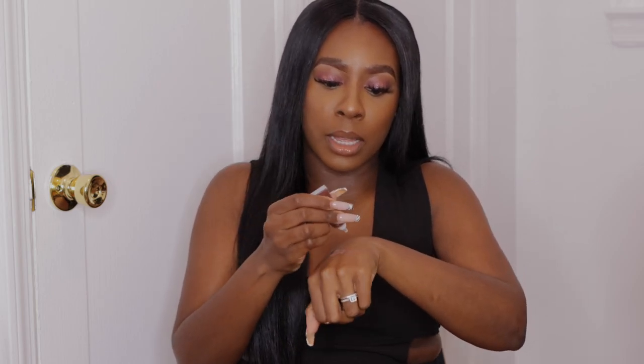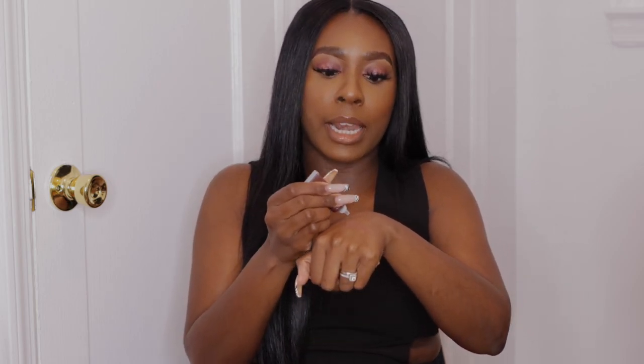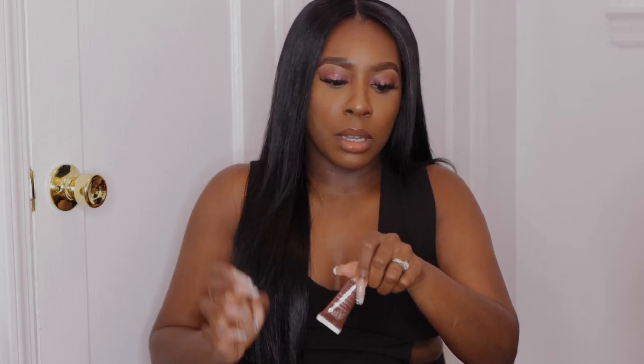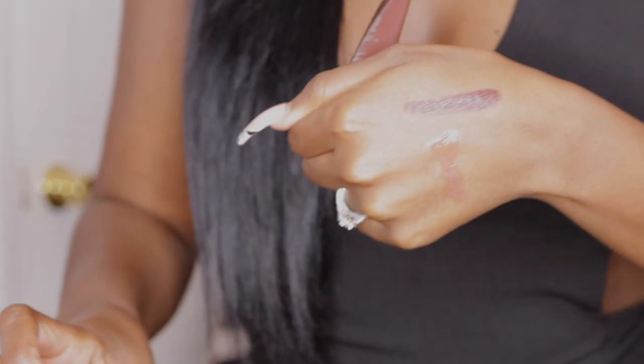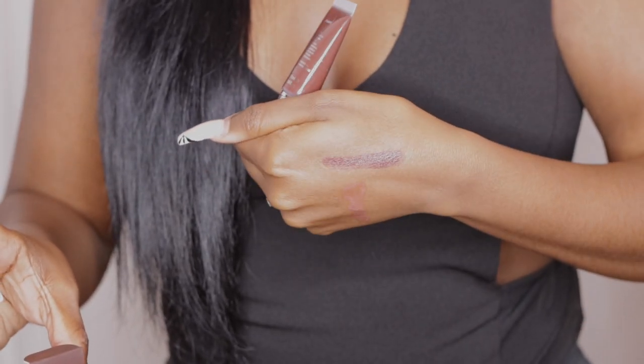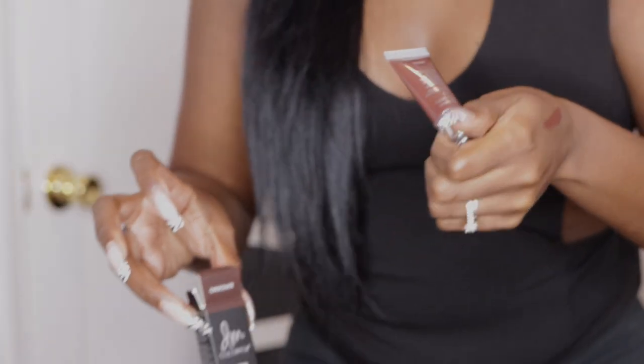I still had gloss on here — I forgot to take it off before swatching. But okay, this is how it looks — it actually looks a bit burgundy too. I think this is going to be perfect as a lip color or an eyeshadow when fall comes.